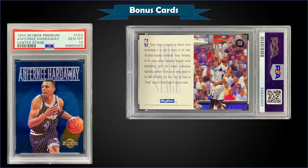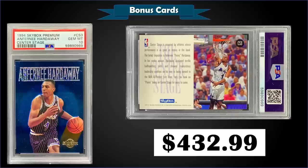From 1994 Skybox Premium we have the Penny Hardaway Center Stage insert graded gem mint PSA 10. This card sold at auction for $432.99. In a gem mint slab this is a pop of one — and that's the first sale on record for this card. The Center Stage inserts were inserted into series one packs at a rate of 1 in 72 packs.